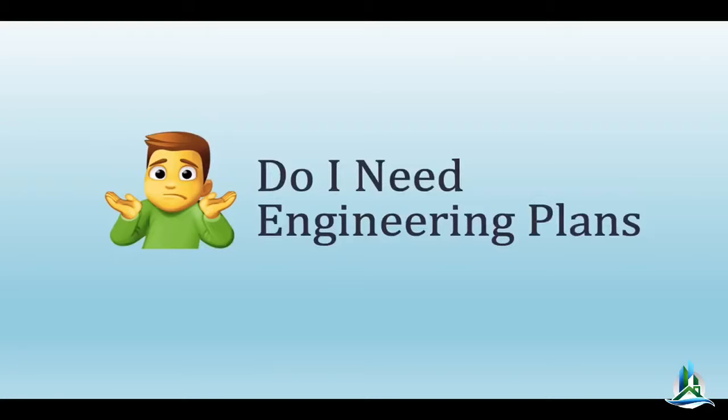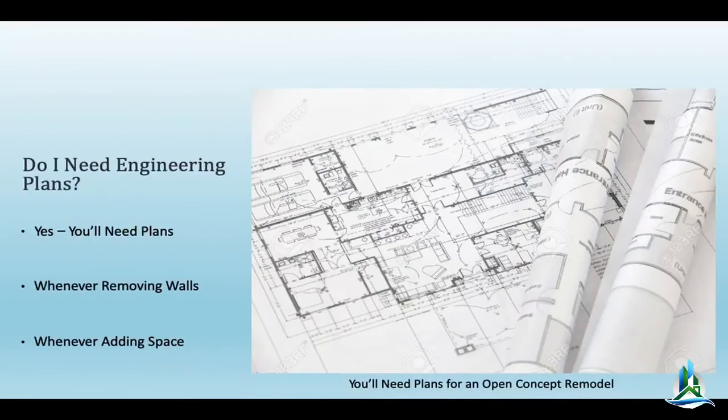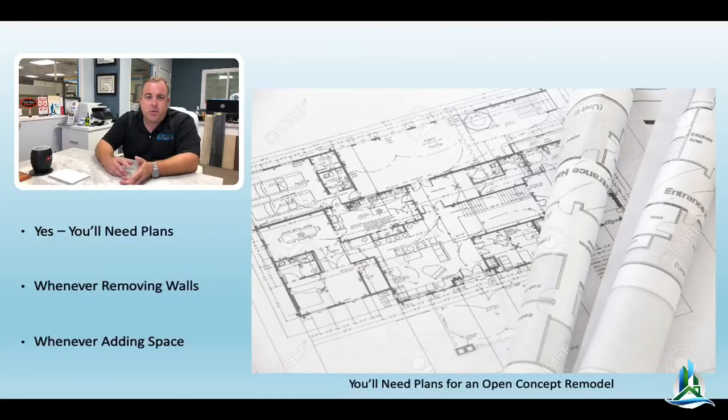The next question you may have when talking about an open floor plan kitchen is: do I need engineering plans? If you're going to remove a wall, it's probably going to be load-bearing, and yes you do. You're not only going to need engineering plans, you're going to need architectural plans — showing the existing floor plan and the proposed floor plan. The engineering section will cover structural stuff: did you put in a new foundation, what's your structural framing, if you're using a glulam or PSL beam, what are the dimensions and specs, and you'll need structural calculations.